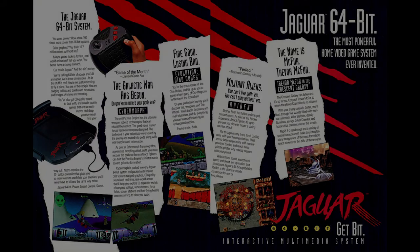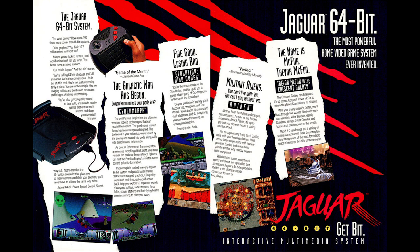Atari marketed it as the first 64-bit console, and indeed it based a lot of its advertising along this sales line, implying that the new console was much more powerful than any of the existing competition, simply because it had more bits.